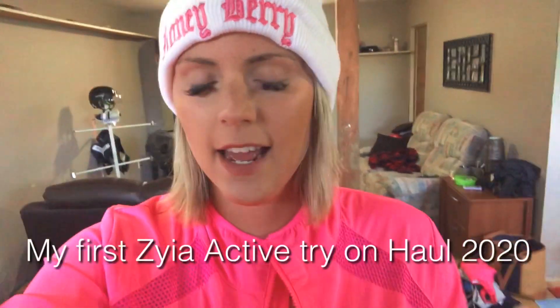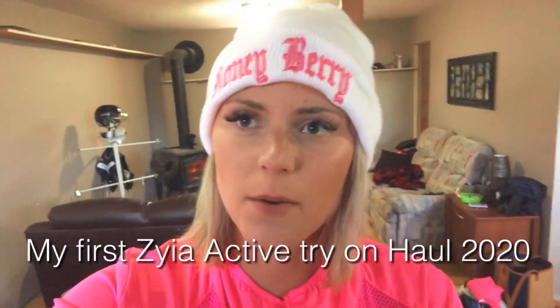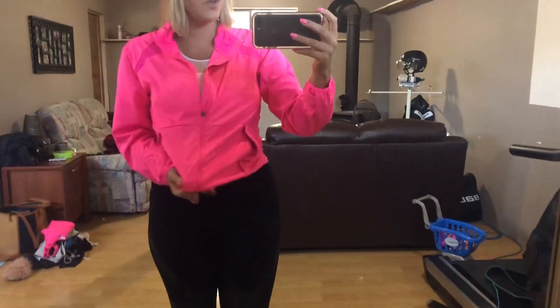Welcome to the Zyia line — I just wanted to show you some of my favorite pieces that I got. Seriously though, this coat is so cute.